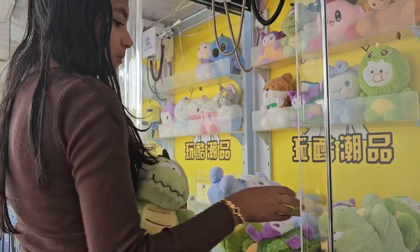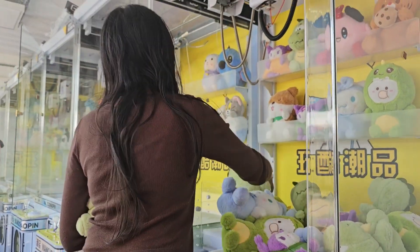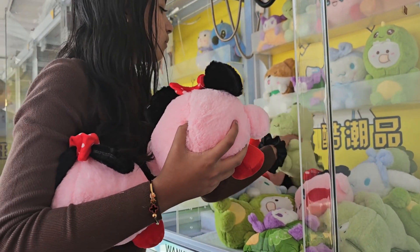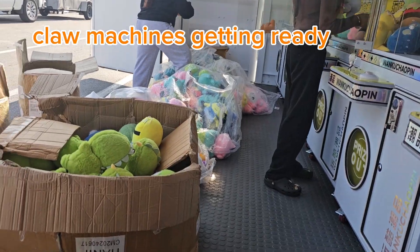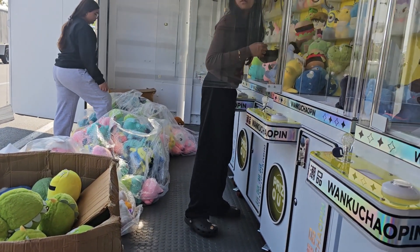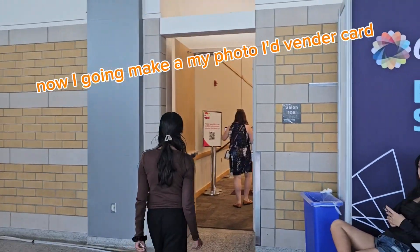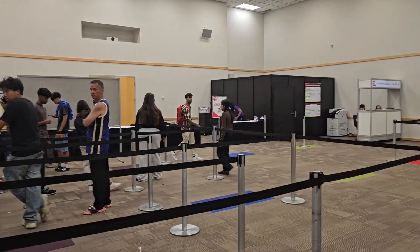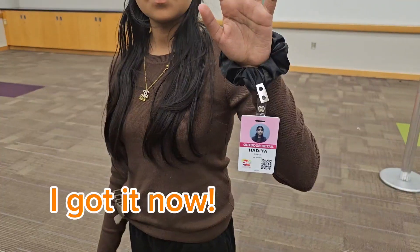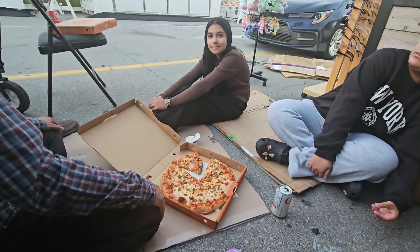Now I'm filling up the claw machines for CNE, getting everything ready for preparation so everybody can come to play. Now I'm going to get my vendor card. After all that work, we got pizza.